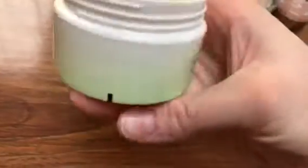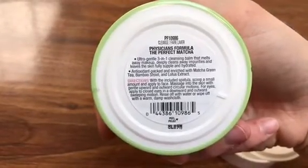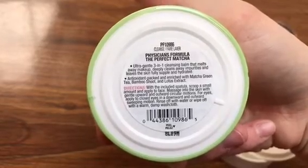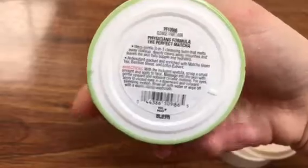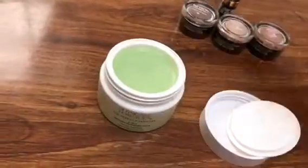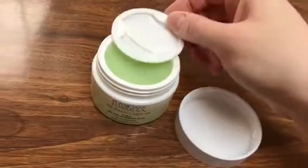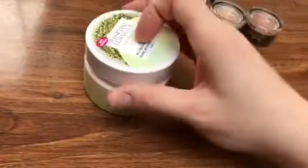It says on the bottom it's a three-in-one cleansing balm that melts away makeup, cleans impurities, and keeps your skin hydrated. Interesting — I don't know if I'm going to like this or not. Physician's Formula has a lot of new skincare stuff, and it is in with the cosmetics and counts towards cosmetics — good to know. I will see you guys later.